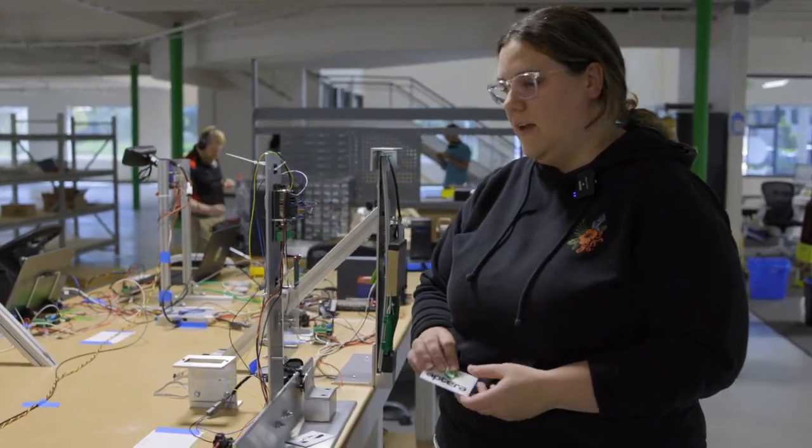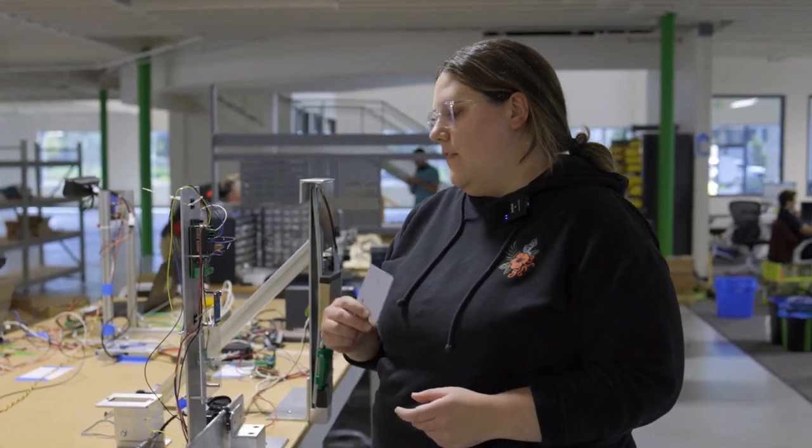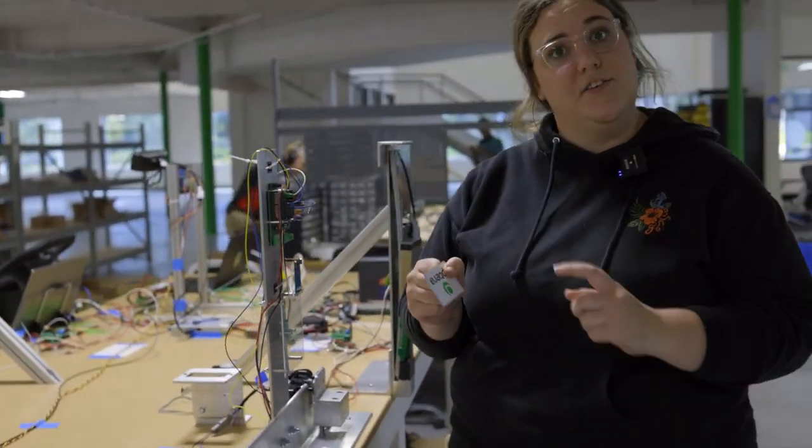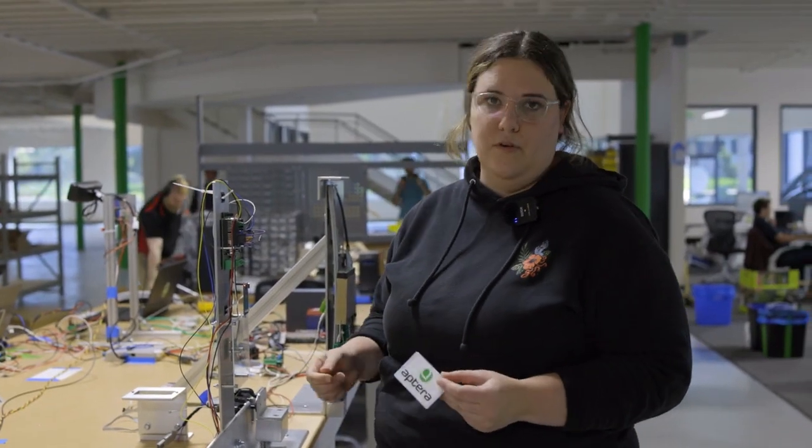Two: the RFI card. An ID card that looks like a credit card can be used to unlock the vehicle by placing it on the logo on the side. It will automatically lock when you exit and leave the vehicle.